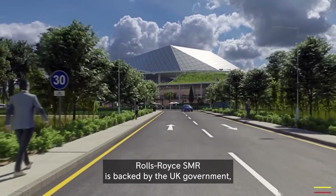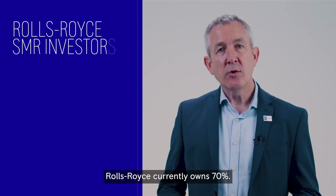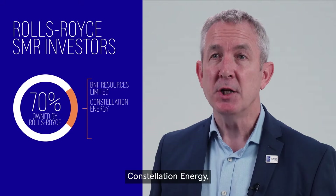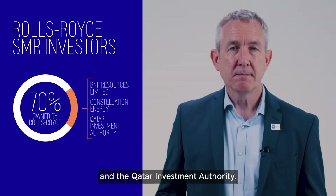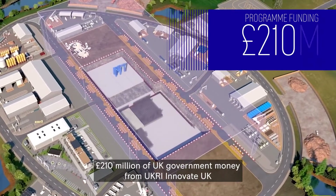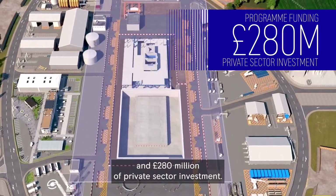Rolls-Royce SMR is backed by the UK government, world-class investors, and an international nuclear operator. Rolls-Royce currently owns 70%, with the rest split between BNF Resources Limited, Constellation Energy — the largest operator of nuclear plants in the US — and the Qatar Investment Authority. The programme to the end of 2024 is supported by £210 million of UK government money from UKRI Innovate UK and £280 million of private sector investment.